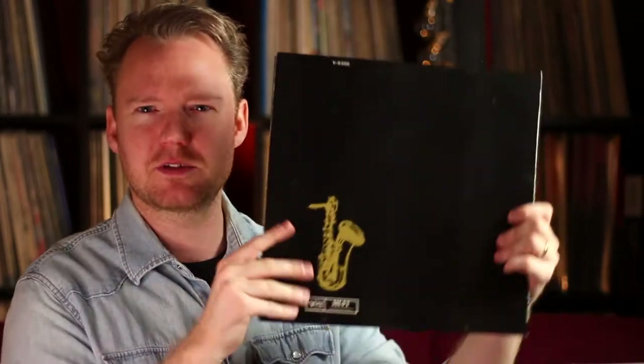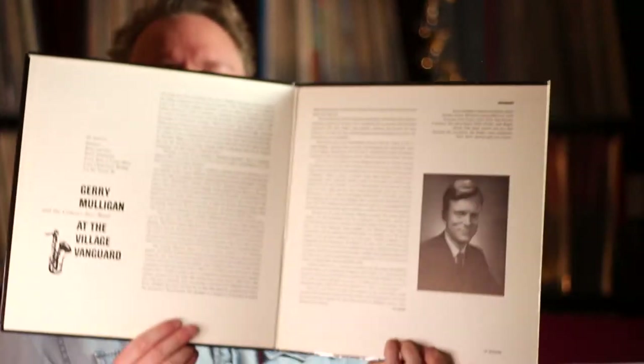1961 — you have Gerry Mulligan at Village Vanguard. Stereo press, gatefold sleeve, Verve — all that good stuff. I actually got this in Gothenburg when I was there record hunting and it cost me two euro. The music is just fantastic. So for two euro, music-wise great, sounds great — it's just great all the way through.